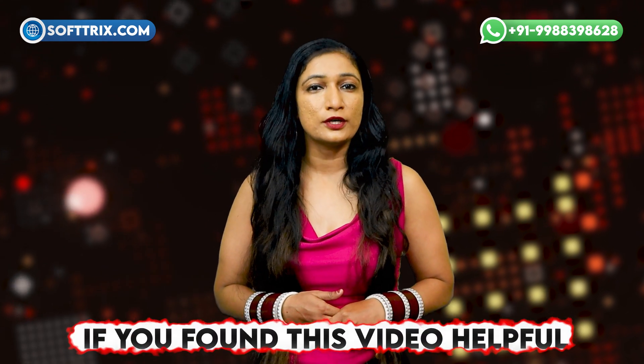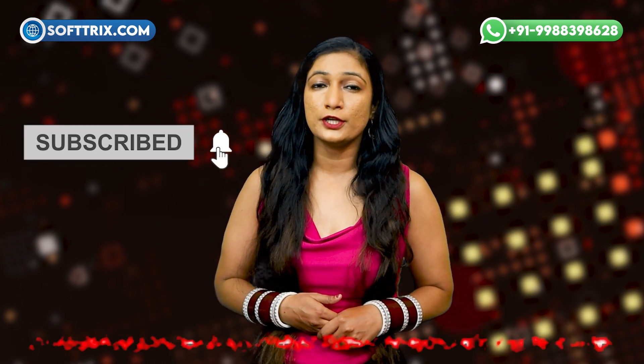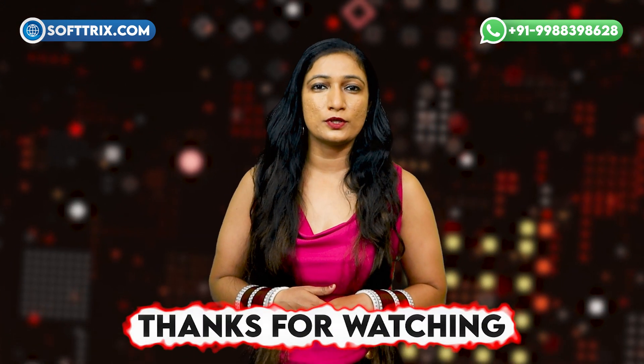So, what are you waiting for? Let's get your toy business online and thriving. If you found this video helpful, do not forget to like, subscribe, and share your thoughts in the comments below. We will see you in the next video. Thank you for watching.